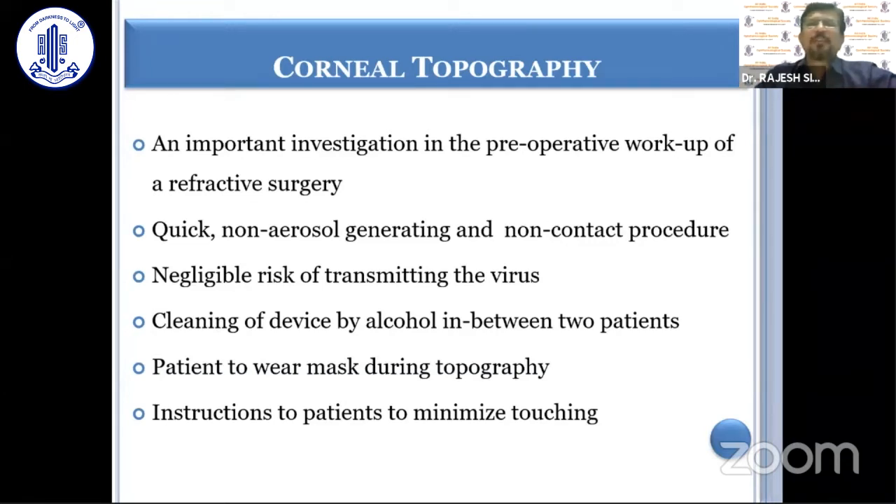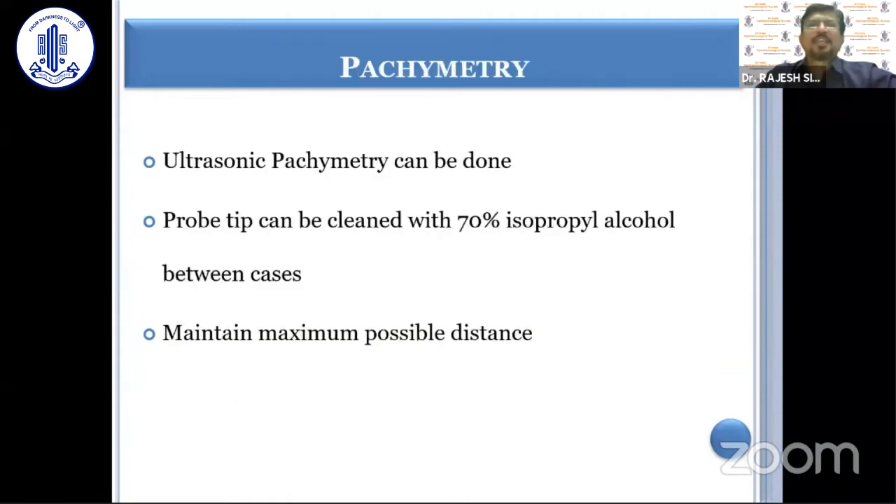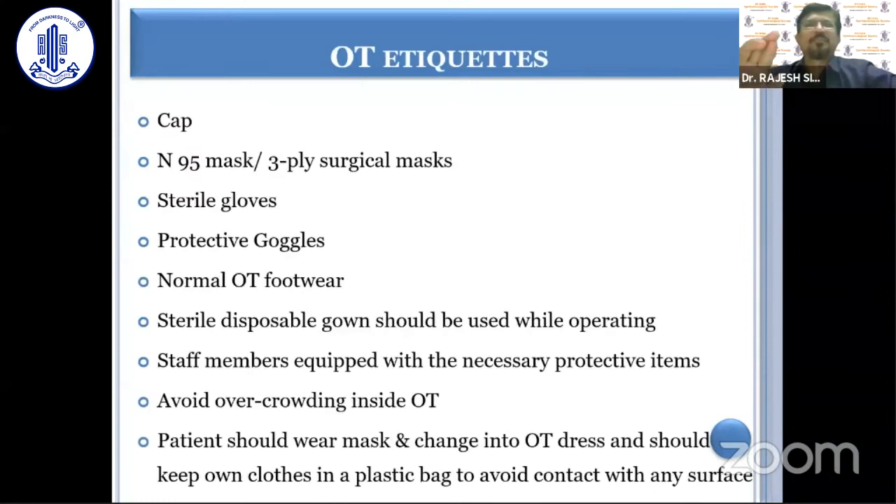The patient should be advised to wear a mask during topography and should be instructed to minimize touching surfaces. As far as ultrasonic pachymetry is concerned, it can be performed. After each patient, the probe tip can be cleaned with 70% isopropyl alcohol between cases. One should try to maintain maximum possible distance while doing pachymetry and not lean over the patient.